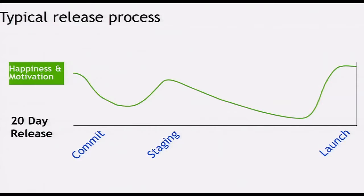So I think the typical release process looks like this. Your happiness and motivation peaks when you commit that code. You enter this pit of despair before launch, and then after 20 days, what you've built finally gets seen by the world, and you're happy.